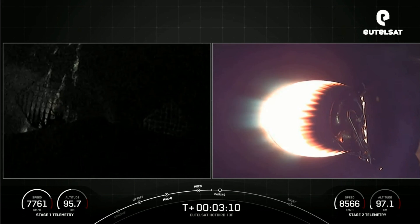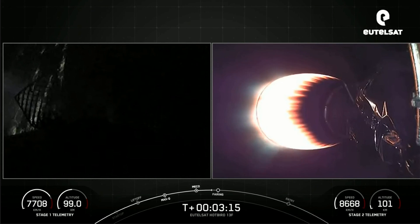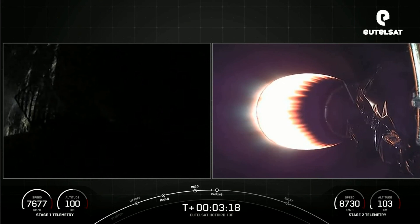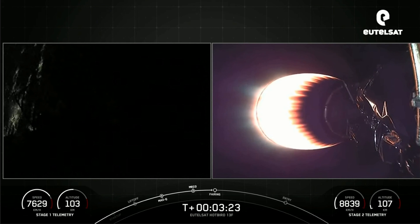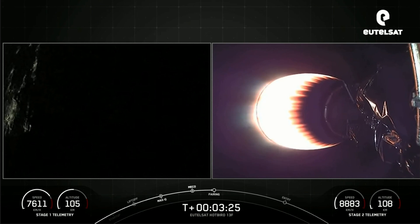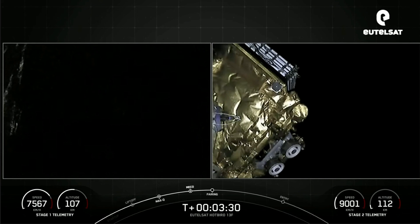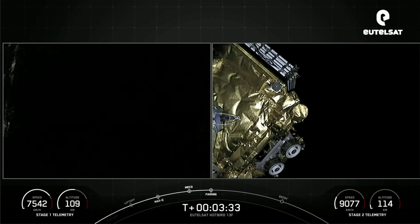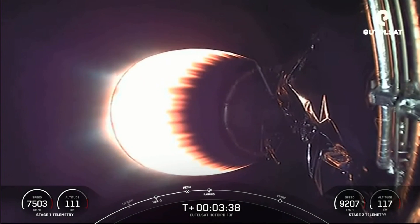Next major event is fairing separation, occurring in about 10 seconds. You can see the Space Coast in the background on the left-hand side of the screen. Fairing separation confirmed — and there's our first look at the Eutelsat Hotbird 13F payload. Those fairing halves that we just separated, we will be attempting to retrieve them once they fall back to Earth using our recovery ship, Doug.